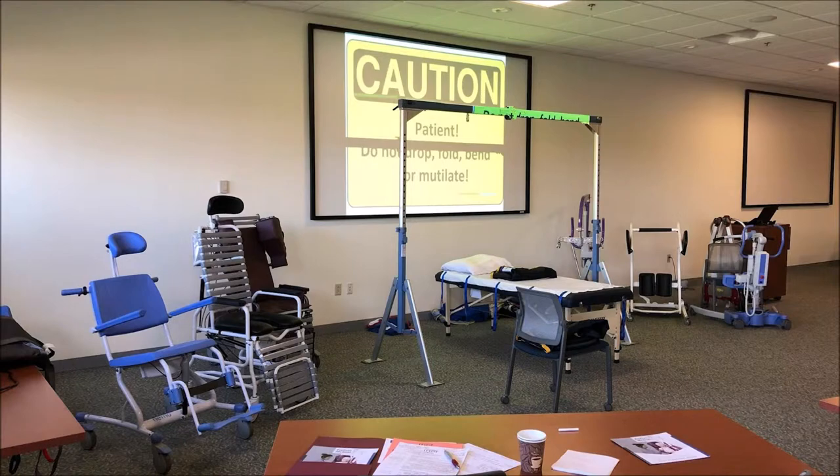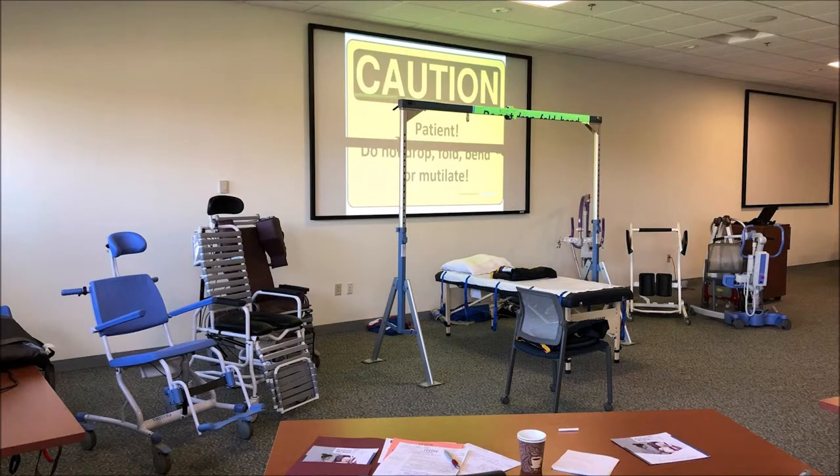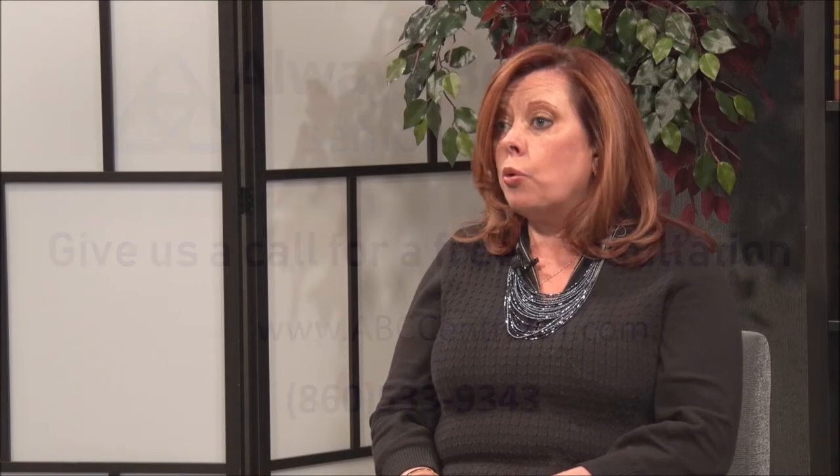We also have a complete full training room in our office. We have a Hoyer lift, a medical mannequin, hospital bed, and wheelchairs. We can pair up our staff when they're first onboarding to assess their actual hands-on skills, and we can also bring caregivers in to help retrain them on pieces of equipment that maybe they haven't used in quite some time.